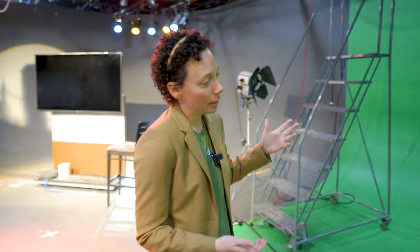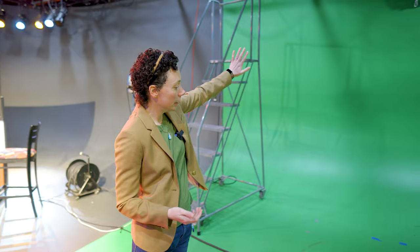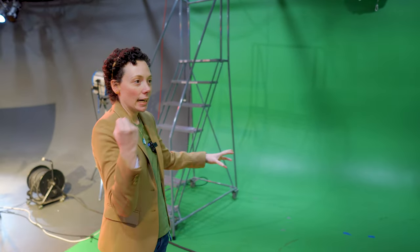The cool thing about our green screen is that it's not only on the wall but on the floor as well, so that we can take basically the entire environment out and substitute it with anything that we want.